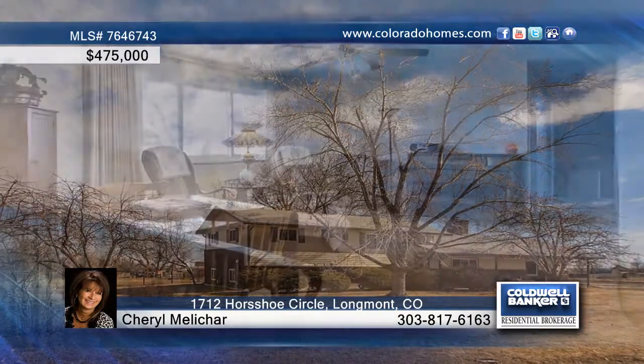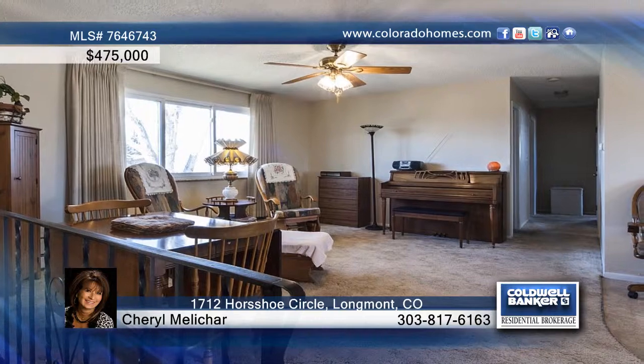Don't miss this well-maintained 2-acre horse property with mountain views. This property is as neat and clean as they come, with 5 bedrooms and 2 baths.